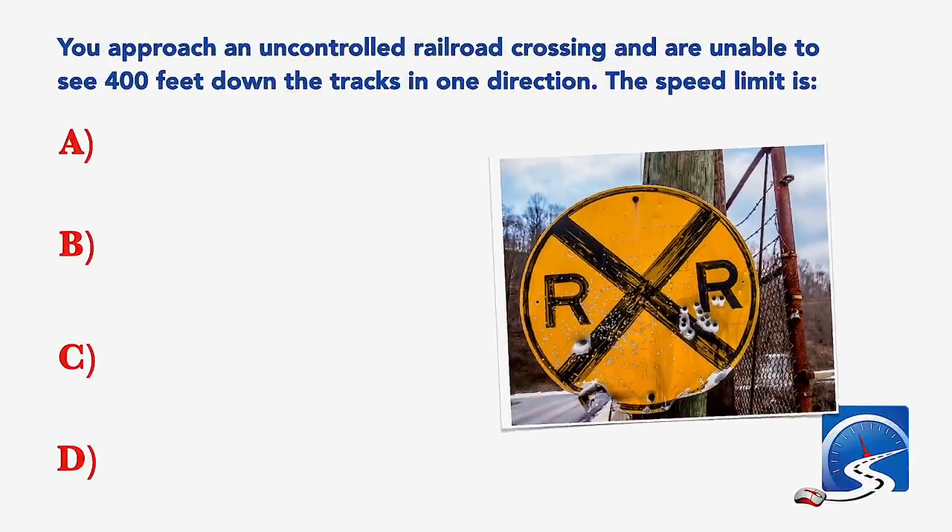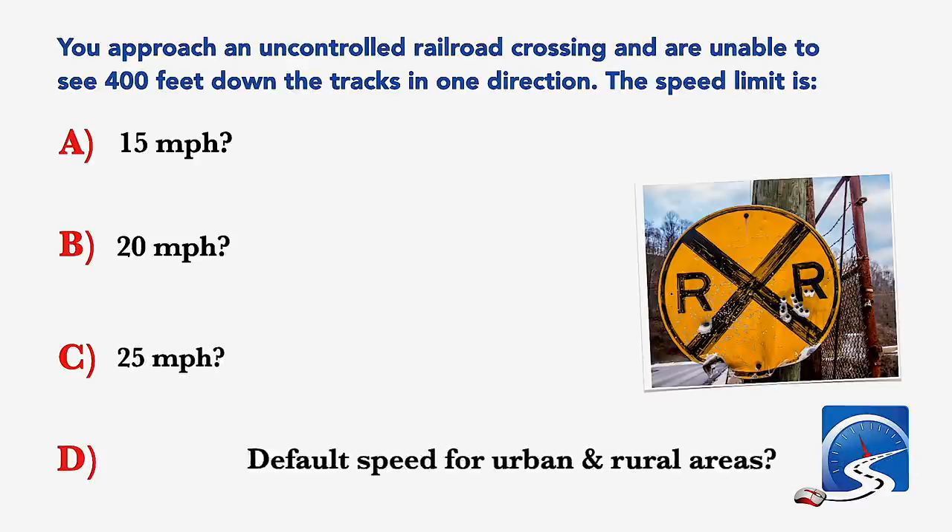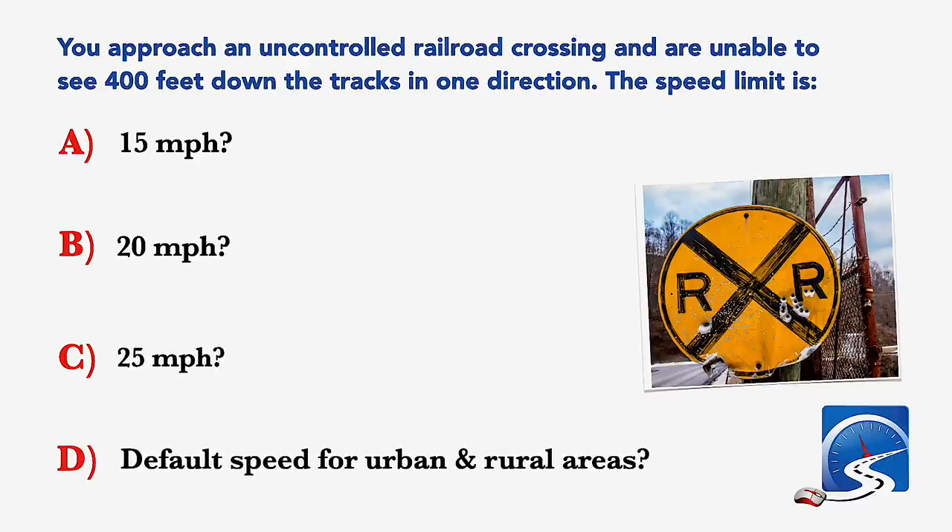You approach an uncontrolled railway crossing and are unable to see 400 feet down the tracks in one direction. The speed limit is: 15 miles per hour; 20 miles per hour; 25 miles per hour; or default speed for urban and rural areas. Correct answer A: 15 miles per hour.